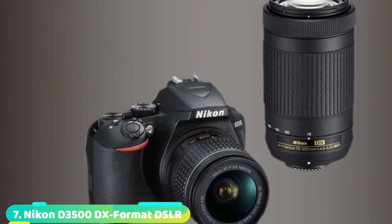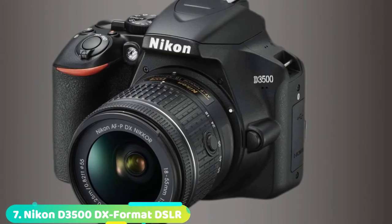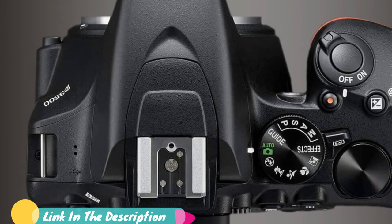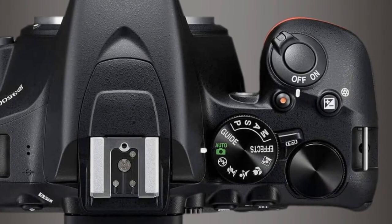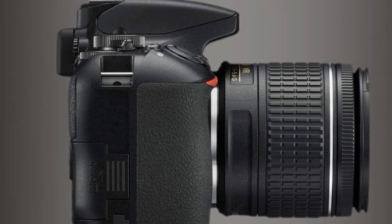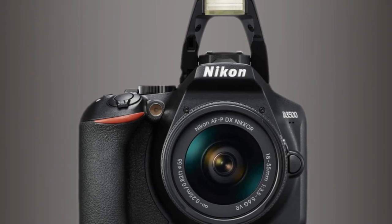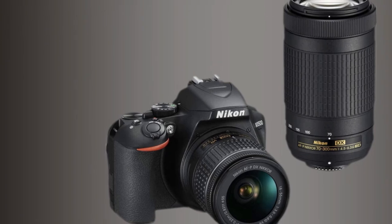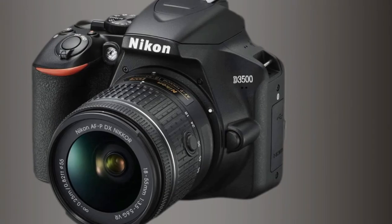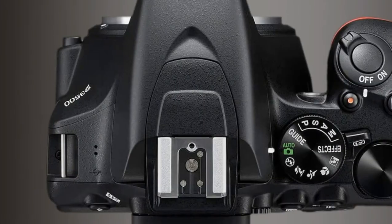Moving on to number 7, the Nikon D3500. While you're still learning photography and deciding what sort of camera will suit you best, you should pick a camera that's simple enough to understand straight away and affordable enough that you can change your mind and swap later if you decide you need something different. The D3500 is the entry-level model in Nikon's DSLR range, but it has a 24.2MP sensor as good as those in cameras at twice the price, and it offers a very good 5fps continuous shooting speed for a starter camera. It's sometimes sold a little cheaper with a non-VR, non-stabilized kit lens, but it's definitely worth paying a little more to get the VR version.